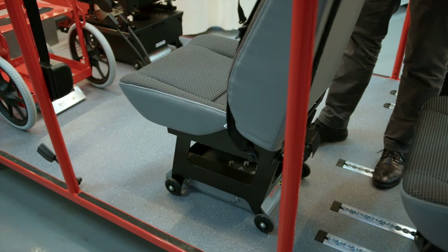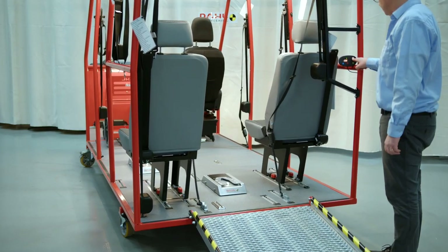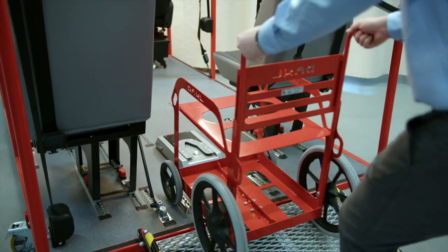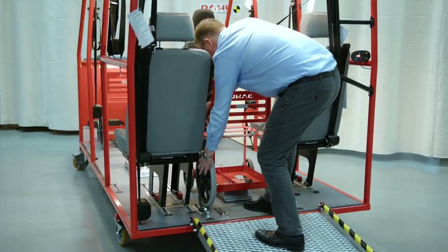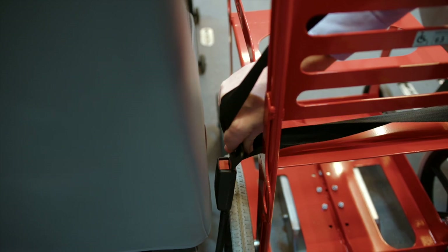Drivers often struggle with cramped spaces and uncomfortable working positions when securing wheelchair users with traditional four-point strap systems and with lifting seats secured in traditional floor rail systems.